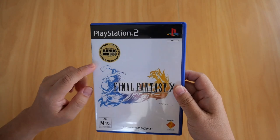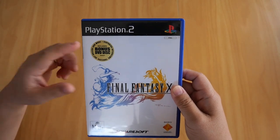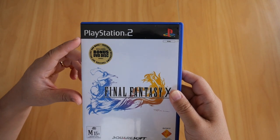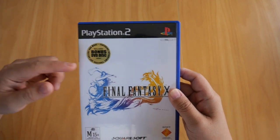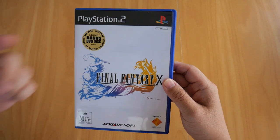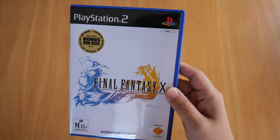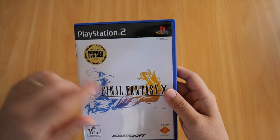This one includes a bonus DVD which contains interviews, trailers, previews of other games, an art gallery, and a theme song for Final Fantasy X. My game comes from the PAL region because I'm in New Zealand.